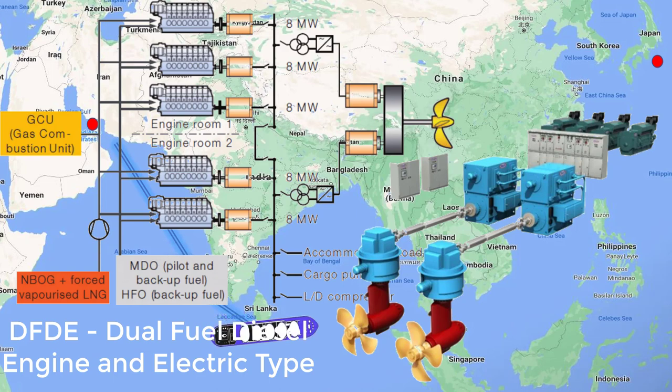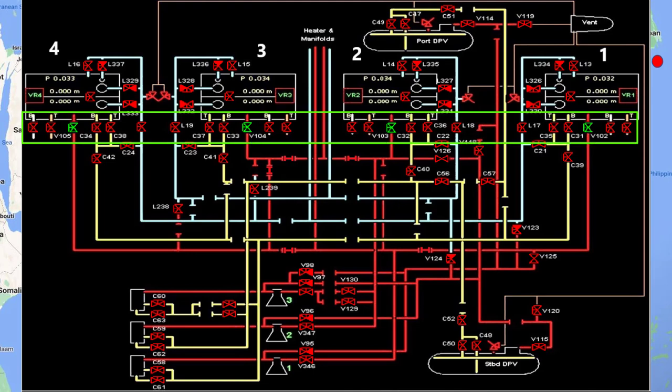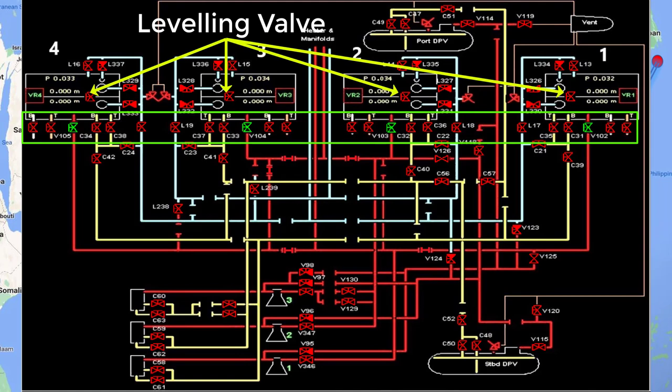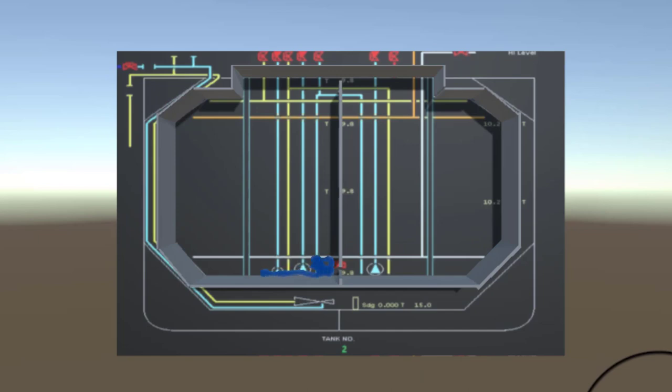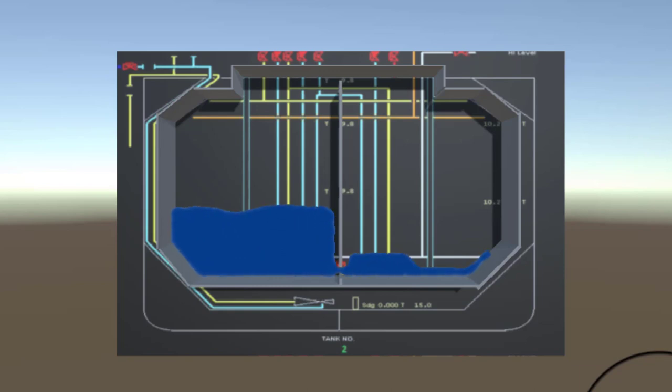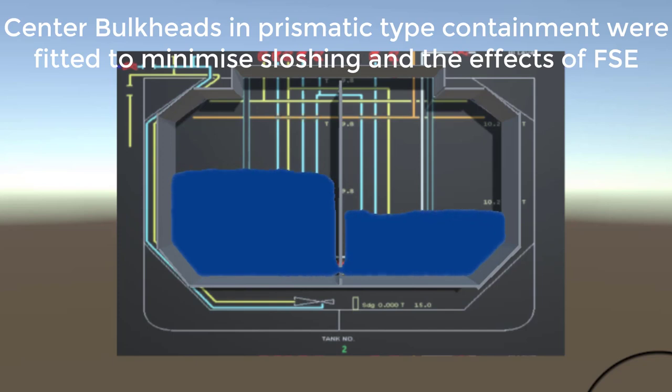That covers cargo conditioning. Now let's revisit an important aspect from the topping operation: the vapor line should always remain open, especially with one cargo type on a common line, while bulkhead valves — the leveling valves — should be closed. I'll show an animation to explain this for fully refrigerated LPG ships with prismatic containment.